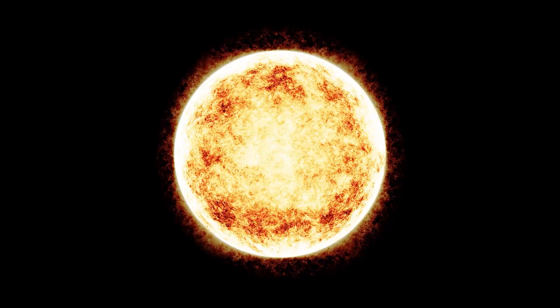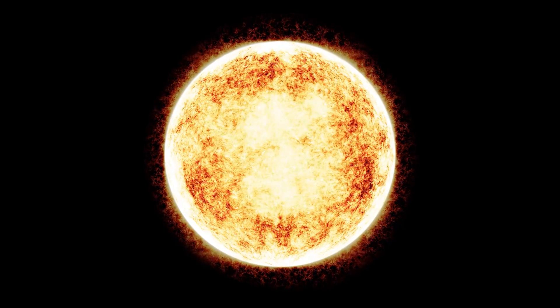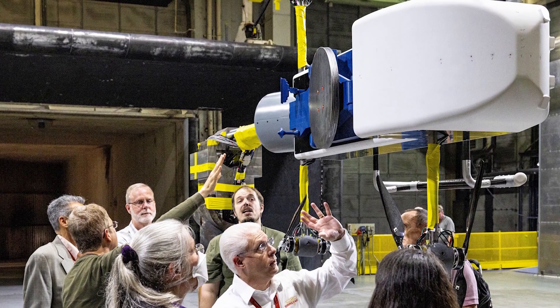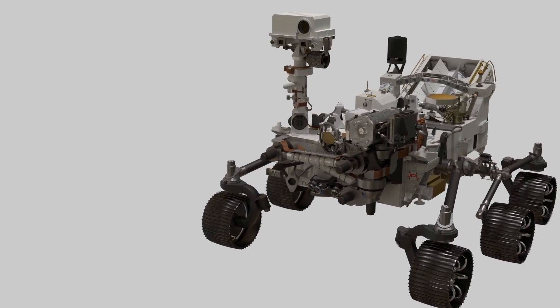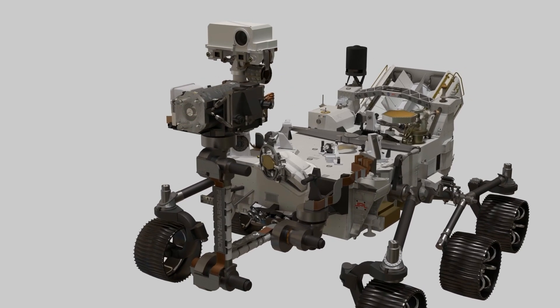Since Titan receives about one-three-thousandths as much sunlight as Earth, there's no chance for solar power. Instead, Dragonfly will get electrical and heating energy from a compact radioisotope thermoelectric generator — similar to what powers NASA's Curiosity Mars rover. It uses heat released by natural radioactive decay of plutonium.